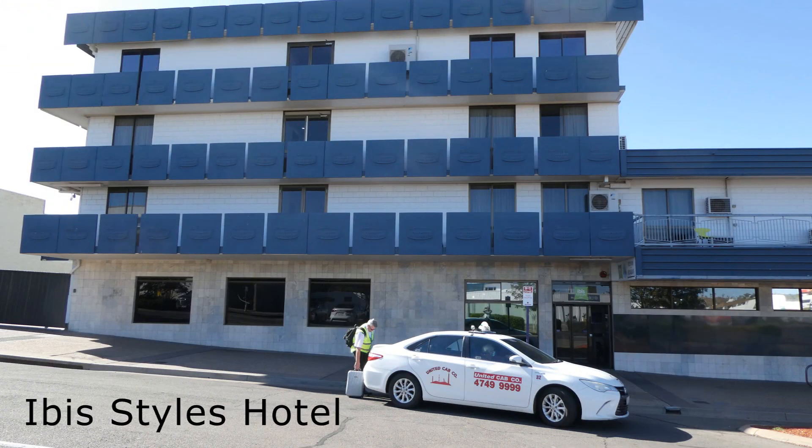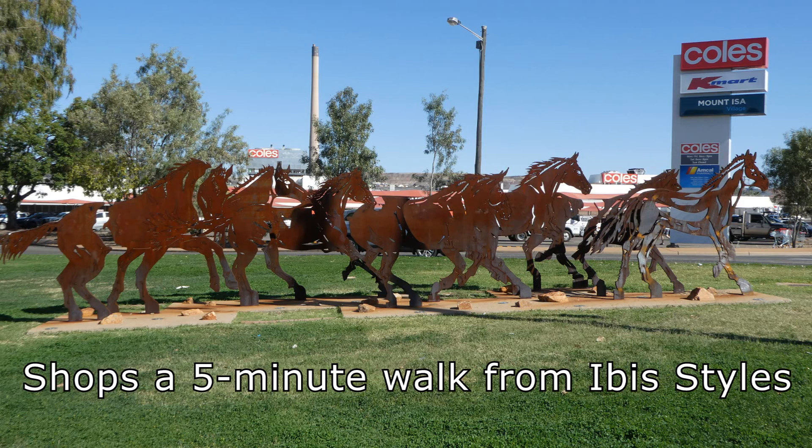Ibis Styles was very comfortable and in the centre of town. Pubs, restaurants and supermarkets were nearby.